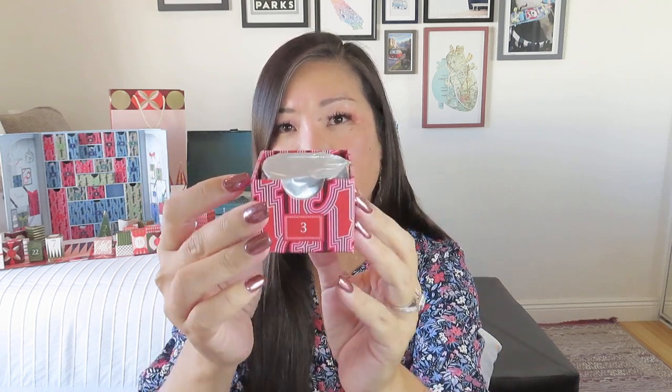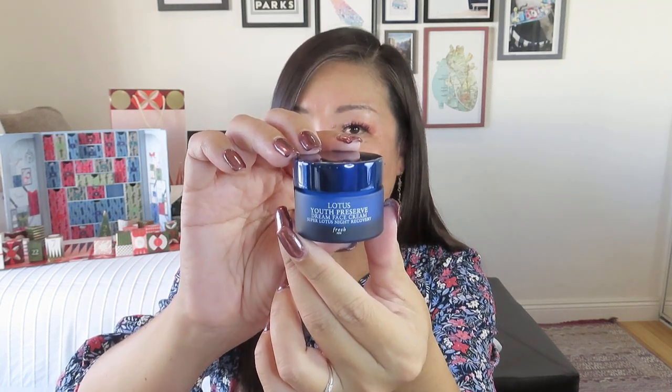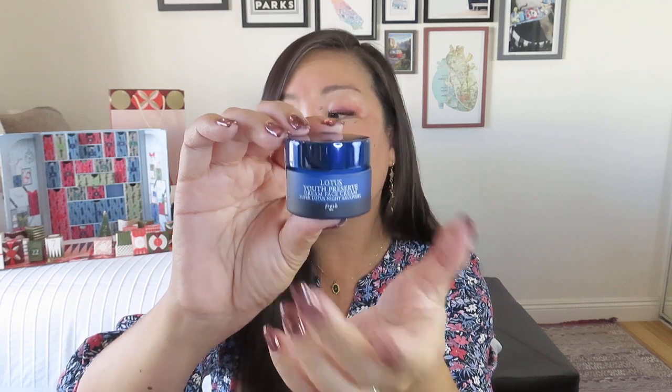That was from The White Company. And then we move on to Fresh, which has really nice boxes. I wish I could figure out a good way to reuse this calendar — it's this really colorful one with almost retro modern designs, but of course all with the Fs. If you knew somebody whose first name starts with an F, this could be a really cool calendar for them to hold onto. We have our silver tissue paper. This is from their Lotus line — Lotus Youth Preserve Dream Face Cream Super Lotus Night Recovery. We've got a lot of blue night items. This sounds good; face cream in a fancy glass pot with a metallic lid. I bet it's a pricey one. I think so far the products inside the Fresh calendar have been worth the money.